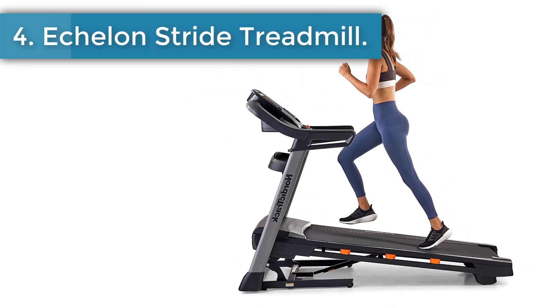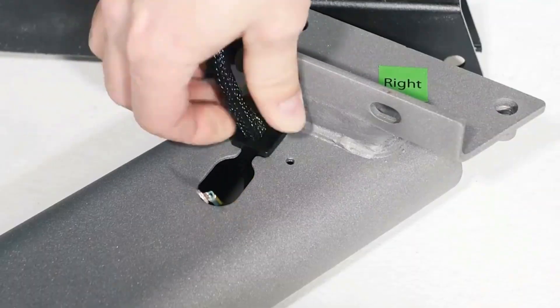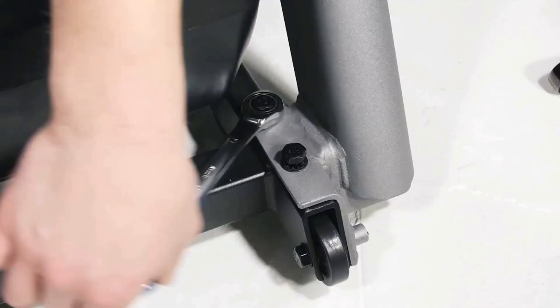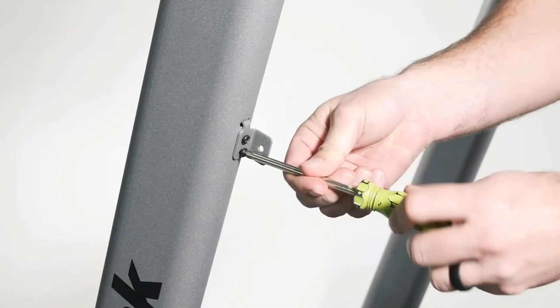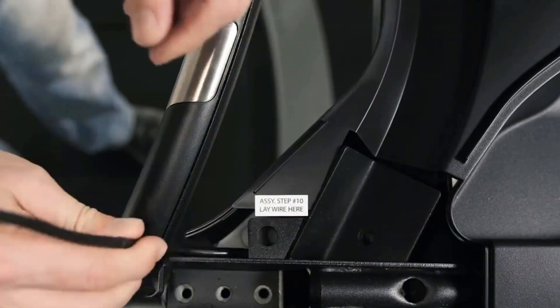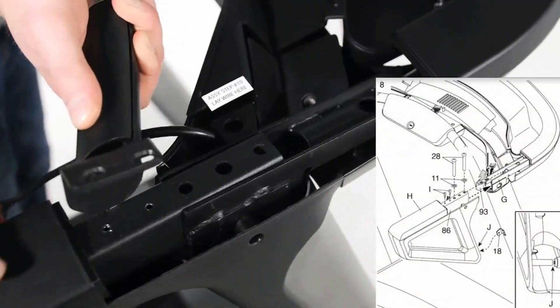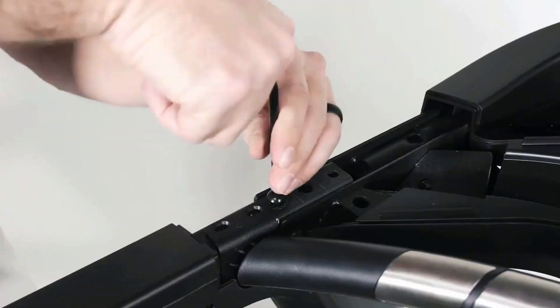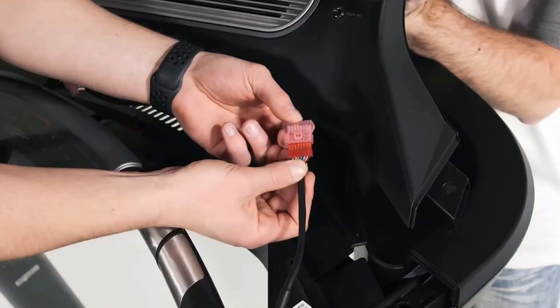Number 4: NordicTrack T-Series Treadmill. NordicTrack is one of the best and most trusted brands in treadmills. It is very popular for their products and services, and the NordicTrack T-Series is a best-selling treadmill under $2,000 on Amazon. It has a 300-pound user weight capacity, which is sufficient for most buyers. The unfolded dimensions of the NordicTrack T-Series are 78.5 inches in length, 36 inches in width, and 59 inches in height.